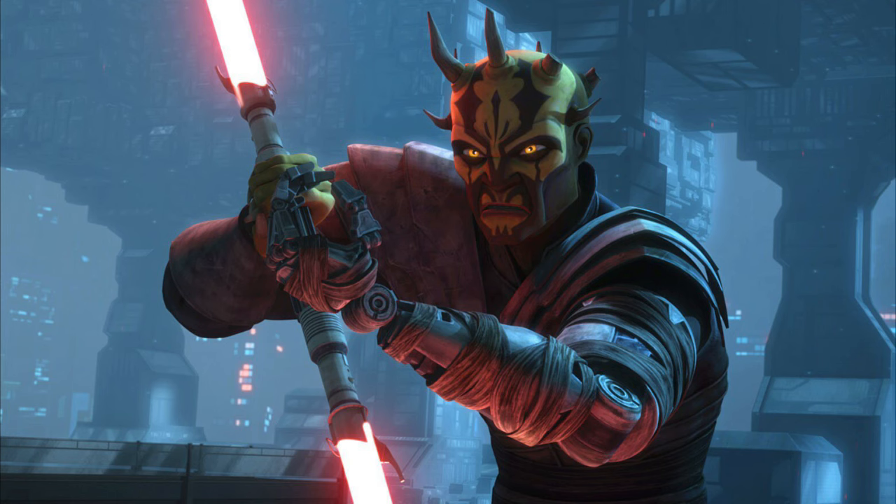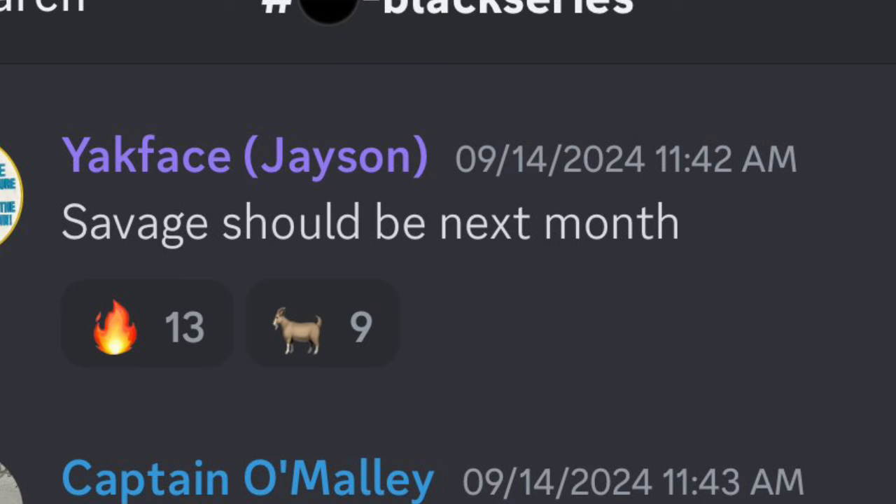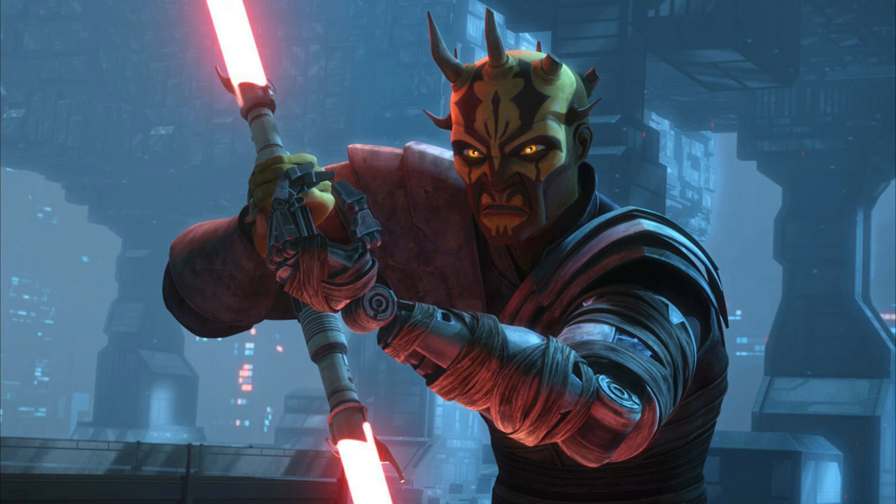Next up, I think Savage Opress is another one we could expect to see at New York Comic Con. He's been rumored for quite a while now and we've already seen leaked photos of the figure. Yak Face in the Out of the Basement Discord also pretty much confirmed he's coming out during October, which means he'll be revealed either at New York Comic Con or at Hasbro's 1027 event, their premium member exclusive livestream.